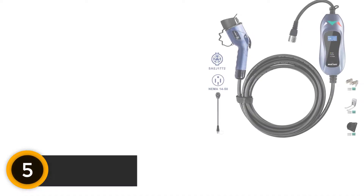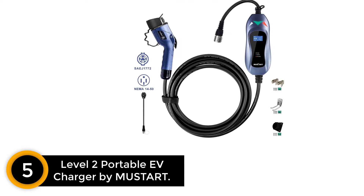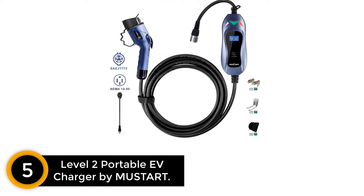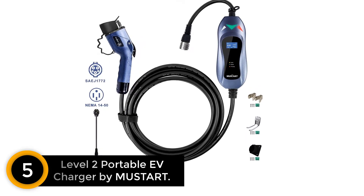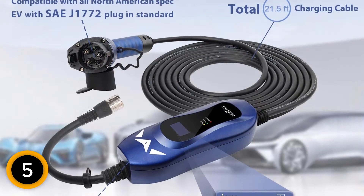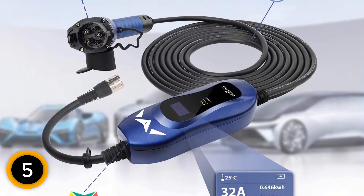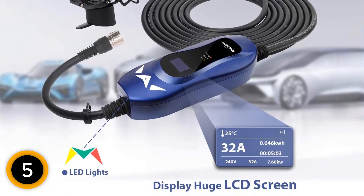Starting at number 5: Level 2 Portable EV Charger by Moostart. The Moostart is a great portable EV charger that is available in 240V, 25ft cable, and 32A. This one can charge up your vehicle so fast, which means you do not need to wait so long to start your new journey.